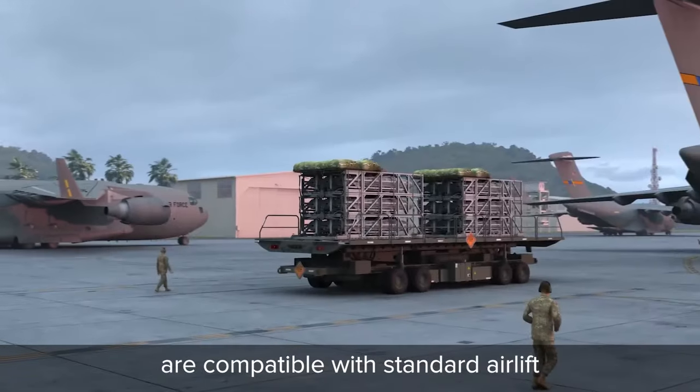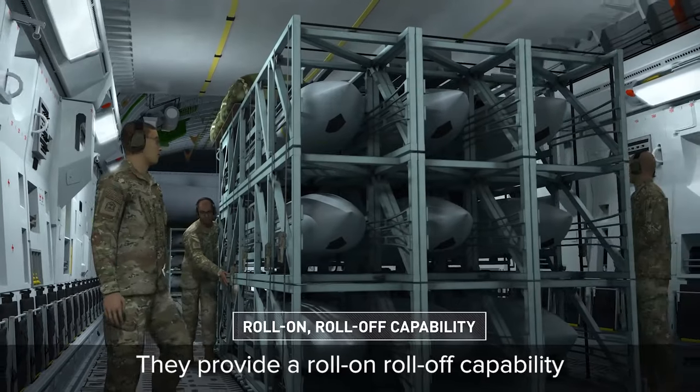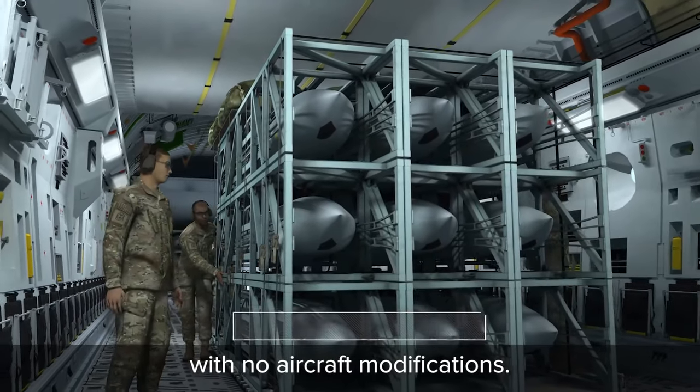Palletized munitions are compatible with standard airlift inventory systems. They provide a roll-on roll-off capability with no aircraft modifications.